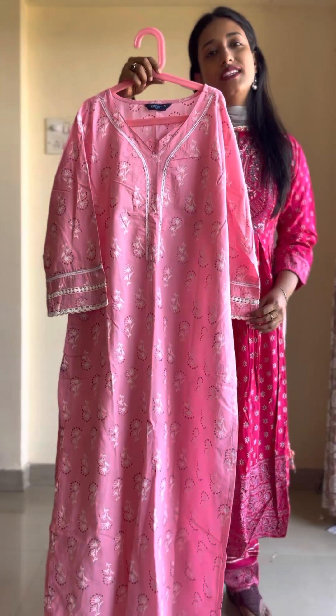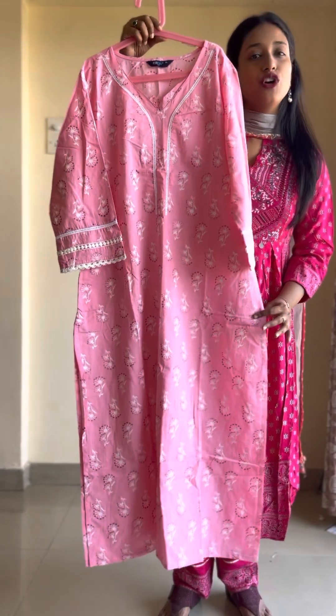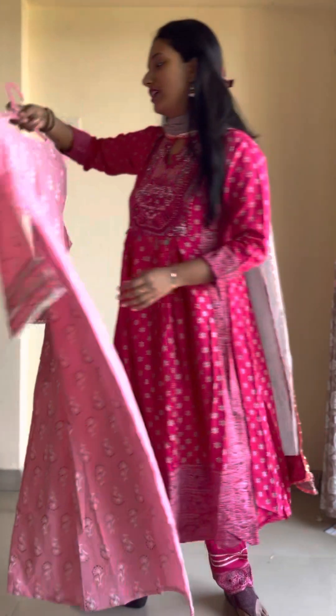This is available for only 680 rupees. Pure cotton material, long-lasting, re-washable quality — this will not be a color bleed. This is option number 1.